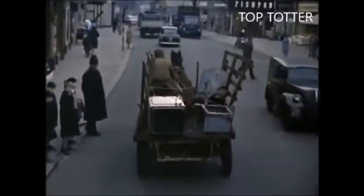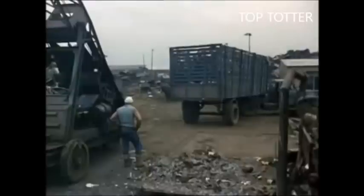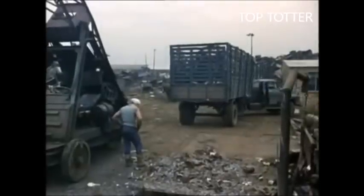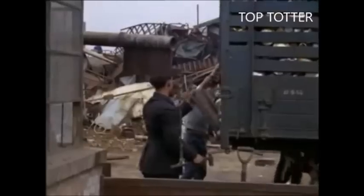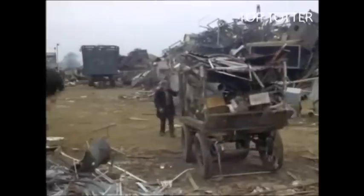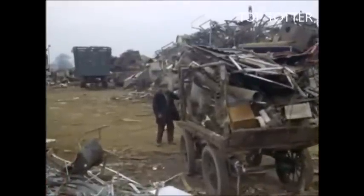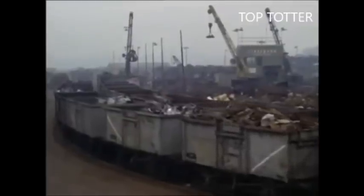There aren't many of these totters left. They're all dealers now and the trade's becoming highly mechanised. Scrap flows into yards like this from all over the country. It's collected on contract from the big factories by a round-the-clock road service. It pours in from the local authorities, brought by the totter, and it comes in by the train load.